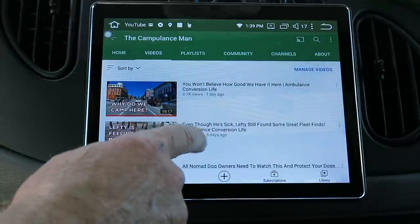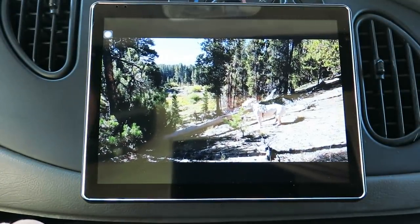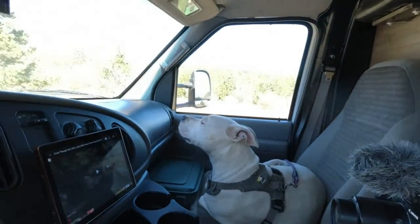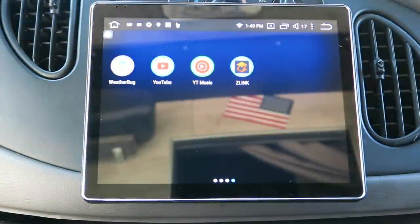That's YouTube Music — oops. We are going cell signal through the WeBooster to my hotspot to the Wi-Fi, and this is connecting. I don't want to play someone else's videos but you get the point. Oh look — that's my puppy when he wasn't feeling good. There's some reflection off the screen from the camera here, but I think you get the point. It's an Android system just like a tablet or phone.